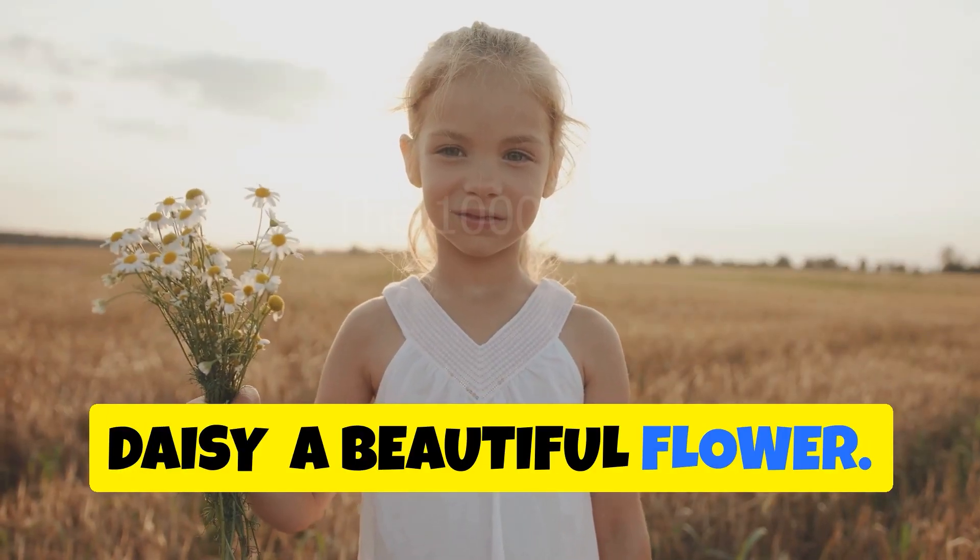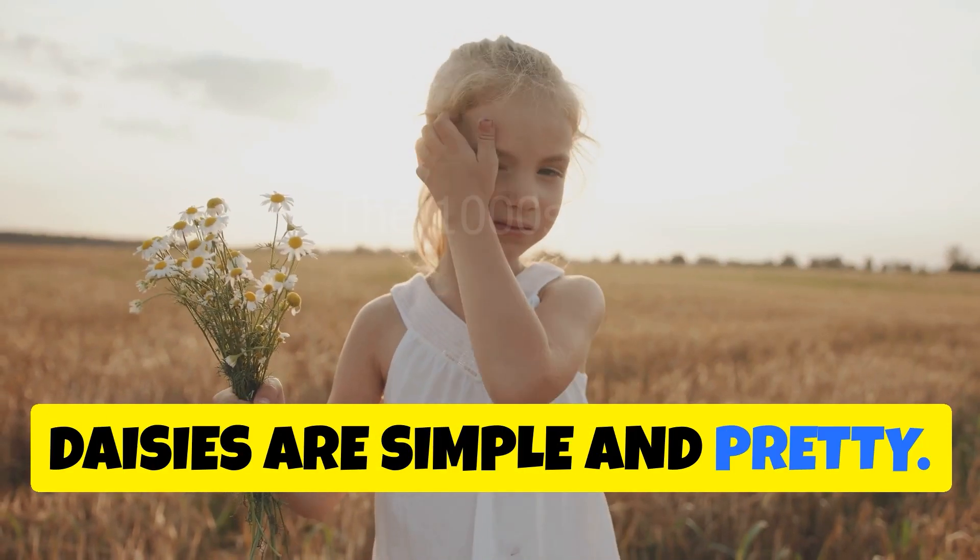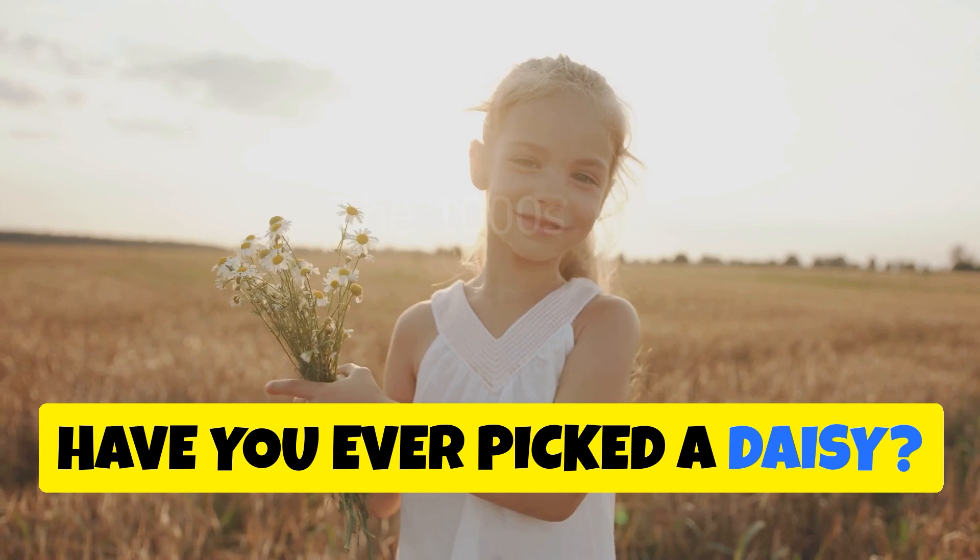Daisy — a beautiful flower. Daisies are simple and pretty. Have you ever picked a daisy?